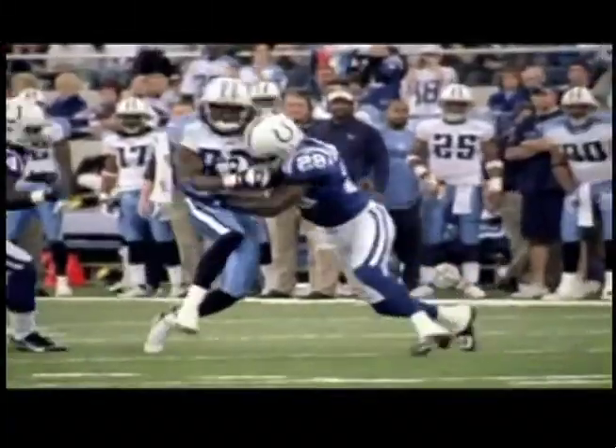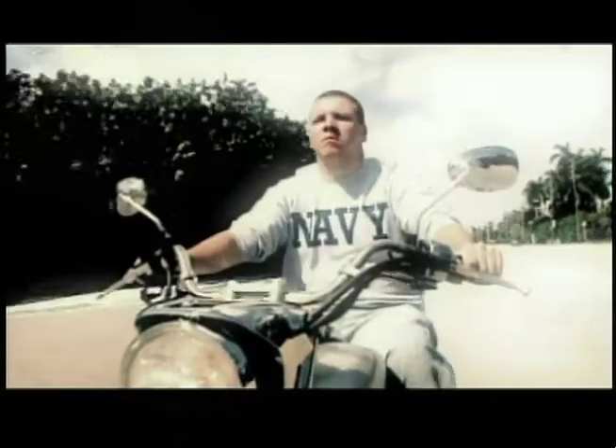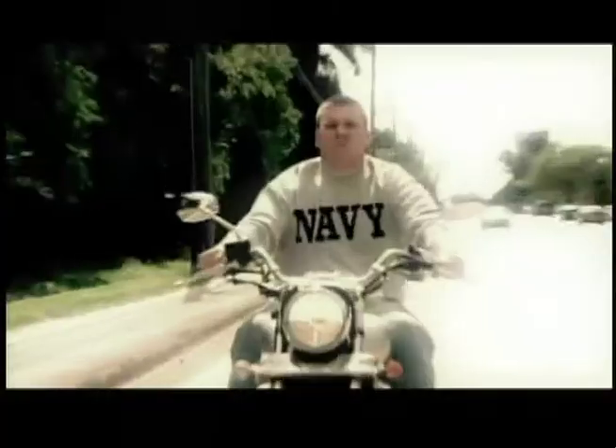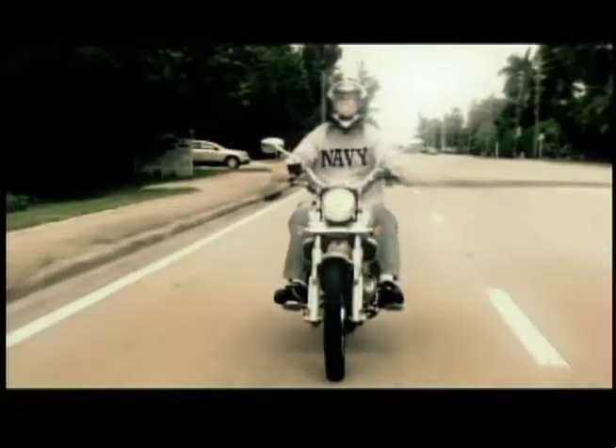Imagine doing this without a helmet. Did you realize that the impact sustained in an accident at 40 miles an hour is 20 times more devastating? It's estimated an additional 640 motorcyclists would survive crashes each year if bikers would simply wear their helmets. Think about that the next time you ride.